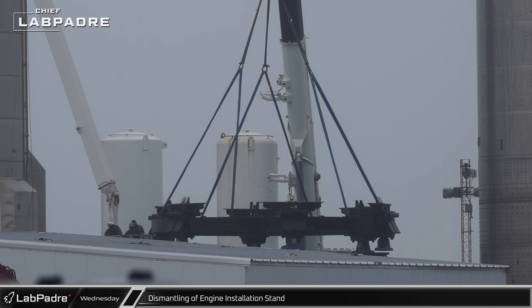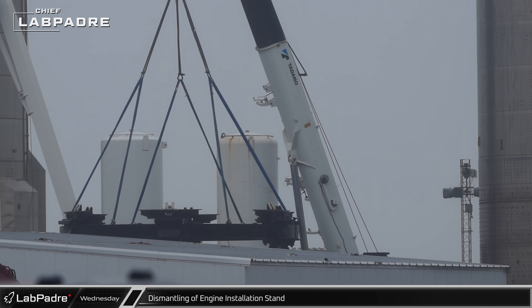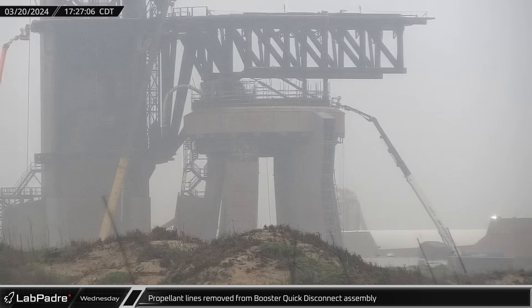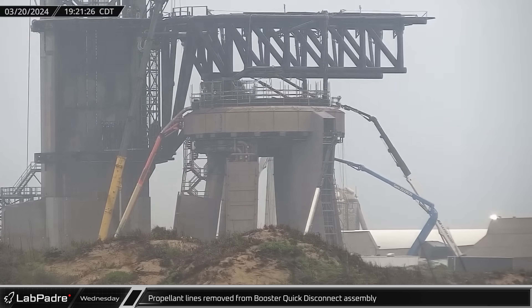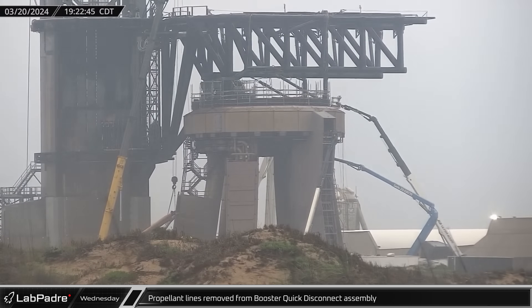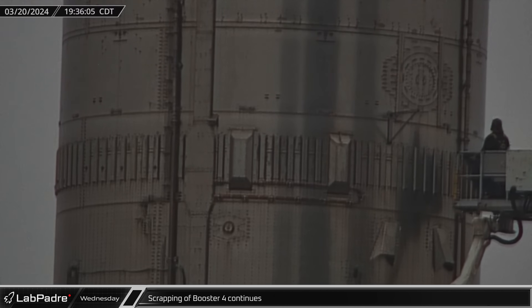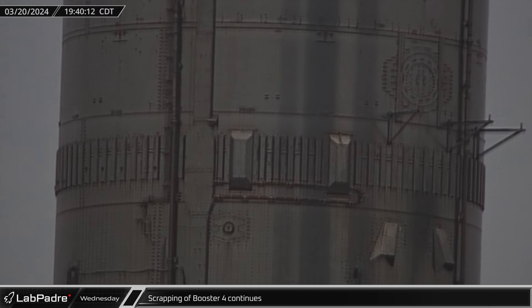Inside the Sanchez site, workers began to dismantle the engine installation stand, pulling the top ring off the structure as they began to repurpose the site. Back at the launch site, workers began to remove the flexible cryogenic propellant lines from the booster quick disconnect system, starting with the methane line. The liquid oxygen line was removed as well, as both lines need to be replaced after apparently suffering damage during the launch. Over at the rocket garden, workers began fitting scaffolding support brackets to the side of Booster 4's methane tank near the common dome, as work continued to scrap the old booster.